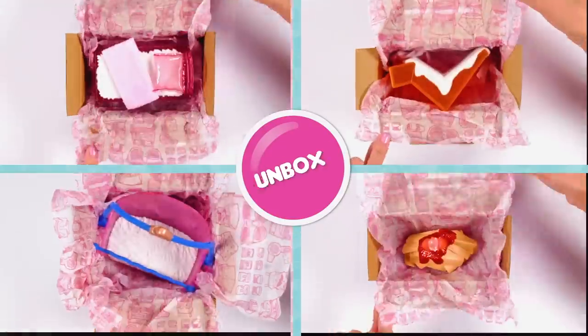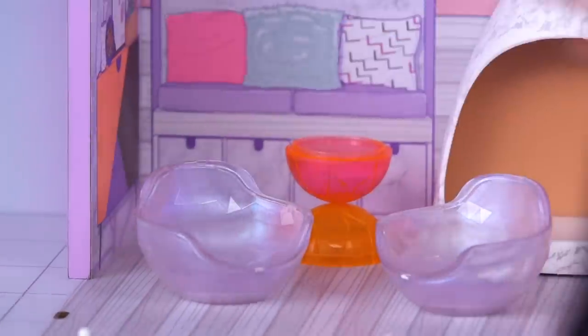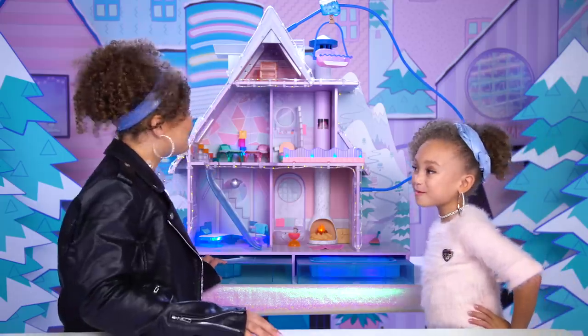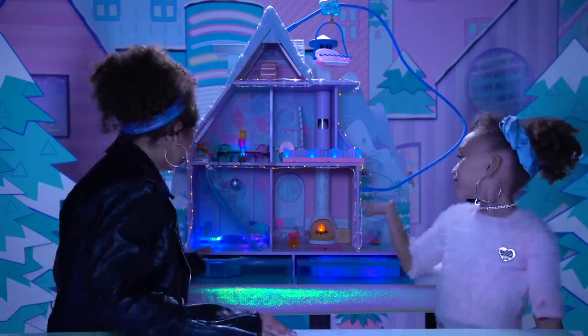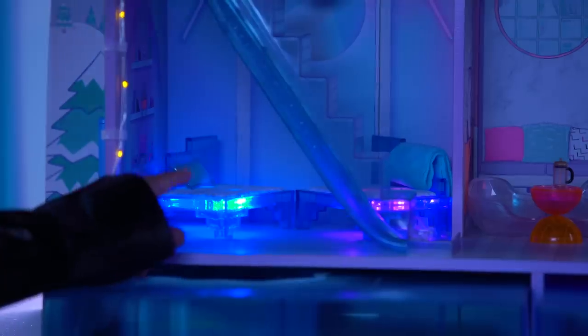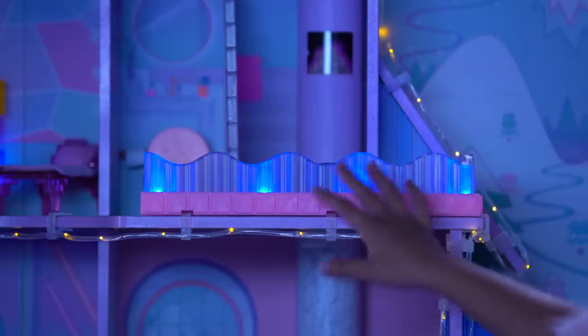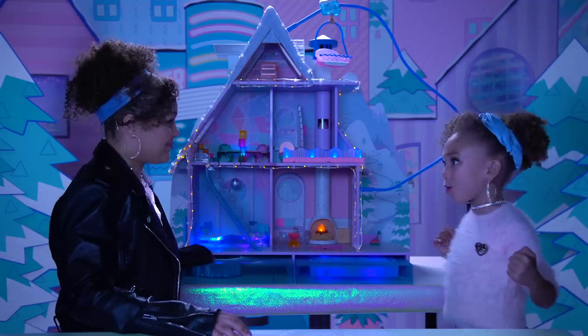Now we get to open some of the fun little things that come with the chalet. Check this out. Look at the fireplace and the sofas — the pink and the blue are so cute. And check out the little lamp, and look at this railing. The ice skating rink — they're both so cool.